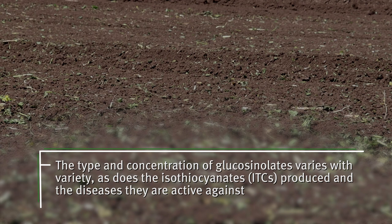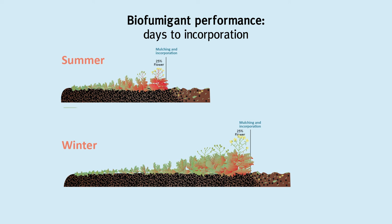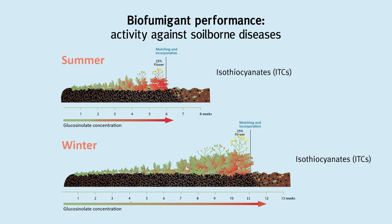The type and concentration of glucosinolates varies with variety, as do the ITCs produced and the diseases they are active against. Research has shown that Brassica fumigants can be grown any time of the year. Days to incorporation varies between varieties and growing seasons, so growers can choose a variety that fits within individual cover cropping windows. Glucosinolate levels are generally highest when grown over warmer months, possibly due to glucosinolate production as a stress response, and suppression of soil-borne disease is generally greater during summer months.